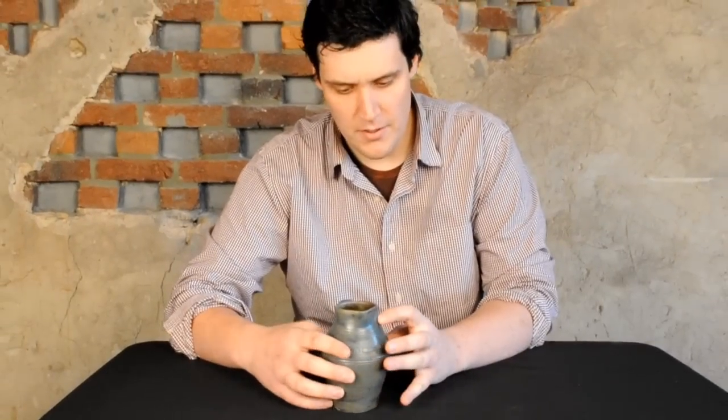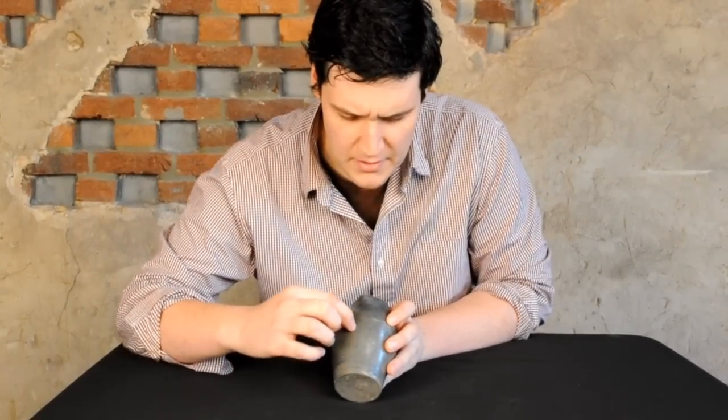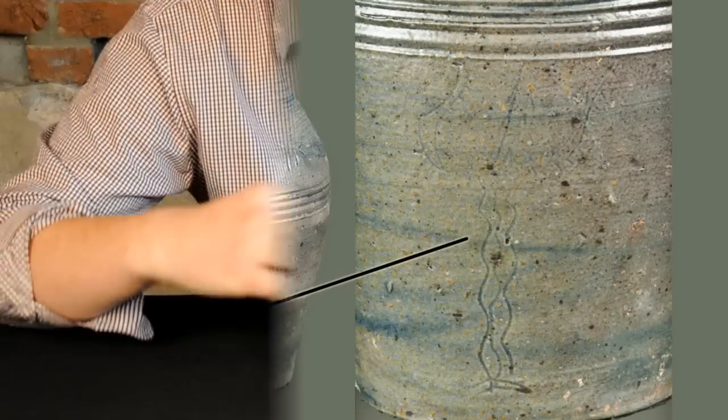You can see there's cobalt decoration as well, and also really interestingly — you might not be able to see this — but it's an incised Germanic tulip right on the front, faintly incised, as well as these incised vans.